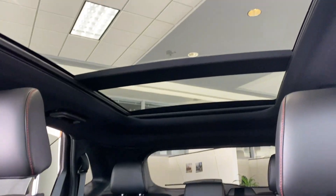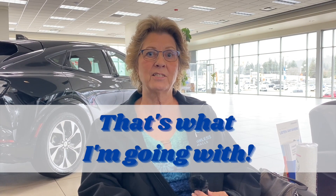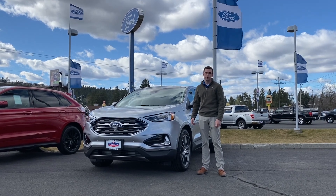I love the moonroof. I like sunroofs but this one goes back further and I'm here to tell you it's awesome. I used to drive Subarus but since I've had this Edge, that's what I'm going with. The Ford Edge has a lot to offer — come on down and we can take one for a drive.